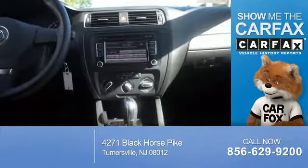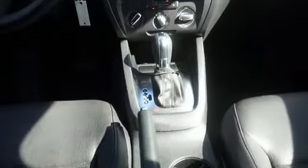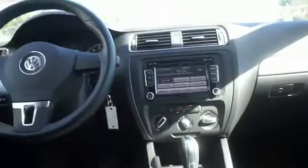Carfax Vehicle History Report from Carfax, the most trusted provider of vehicle history information. Great quality at a great price. Call or click to contact us today.